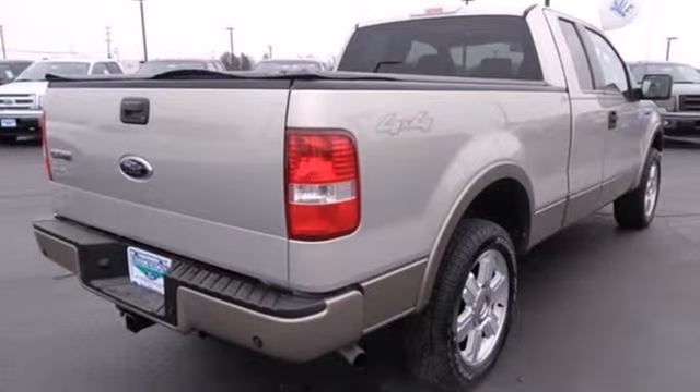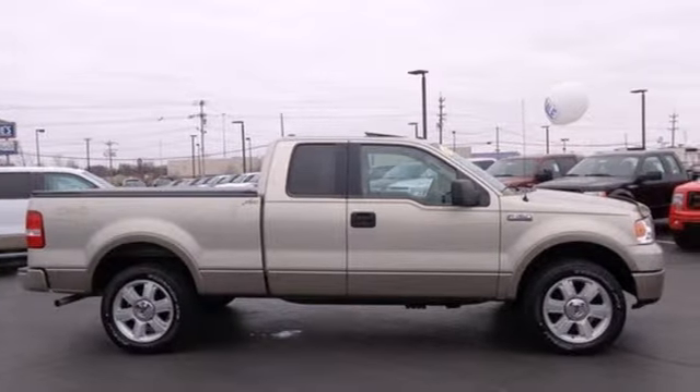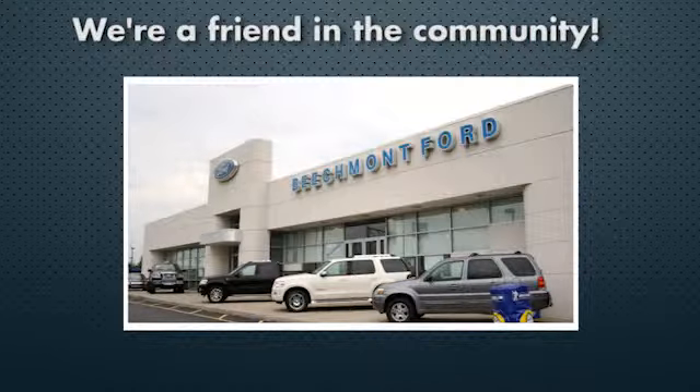Come in and check out the truck that's worked hard for drivers like you for over 30 years. Beechmont Ford — we're a friend in the community.